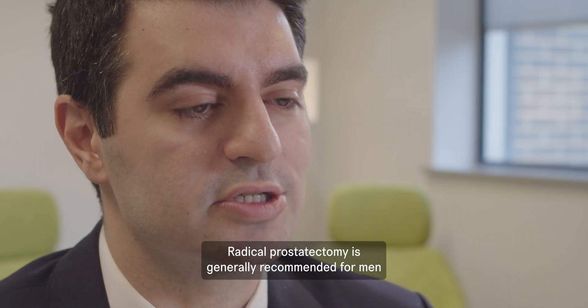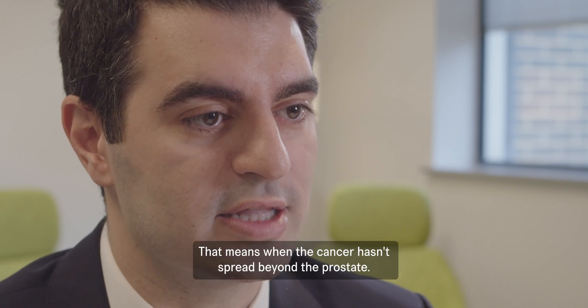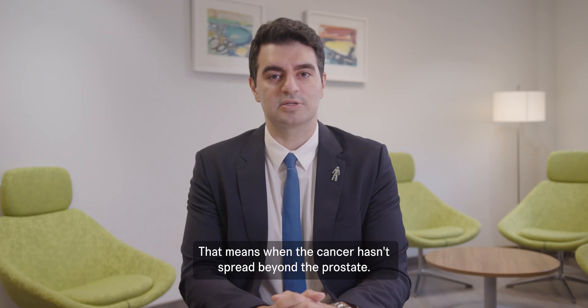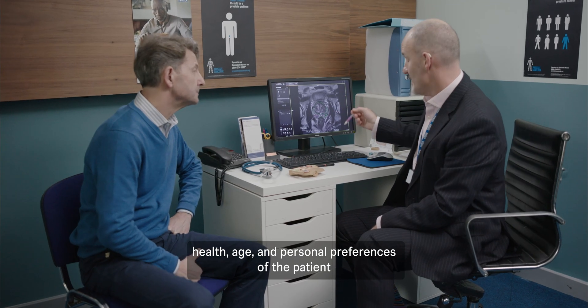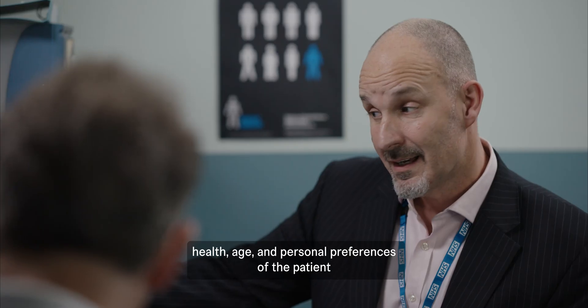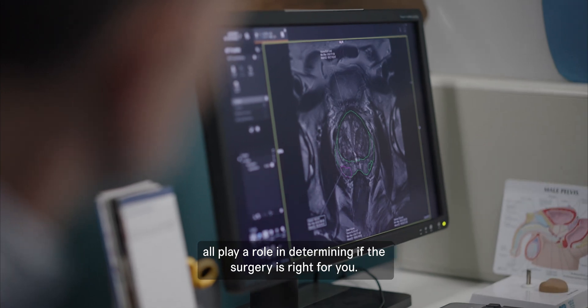Radical prostatectomy is generally recommended for men with localized prostate cancer — that means when the cancer hasn't spread beyond the prostate. Factors like the stage of the cancer, overall health, age, and personal preferences of the patient all play a role in determining if the surgery is right for you.